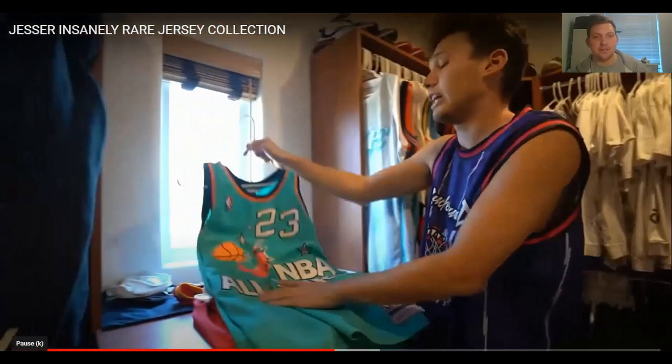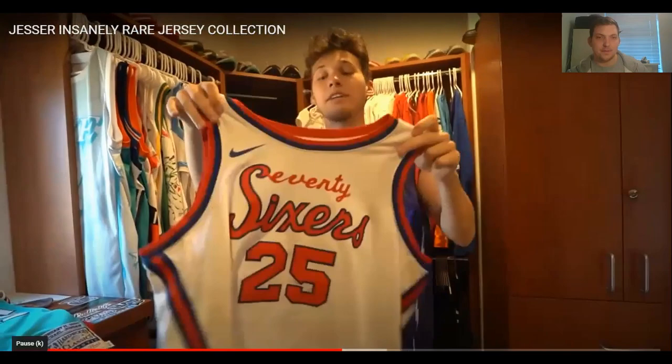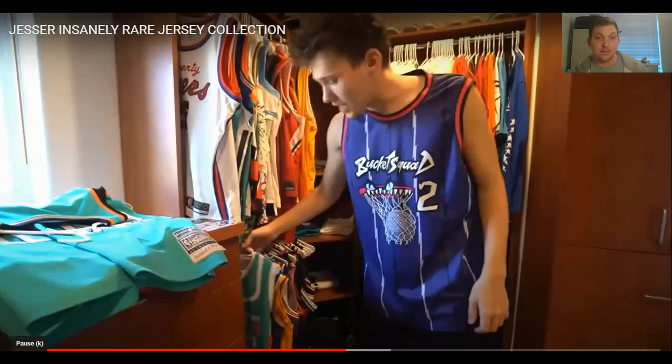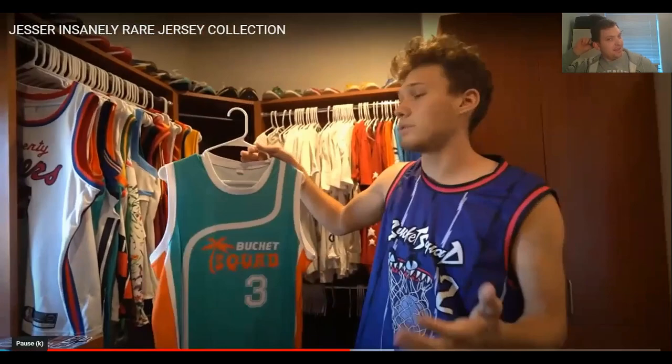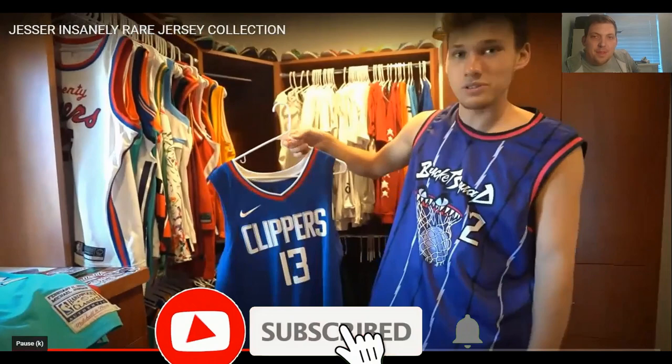He's got a Ben Simmons 76ers jersey — low-key his favourite 76ers jersey; one of his go-to jerseys to wear. Then the blue three million subscriber Bucket Squad jersey — during a JSR live stream fans voted for white over blue, but they still made a blue sample jersey. Then a Paul George Clippers jersey — one of his favourite players. Pandemic P — gotta have the jersey.